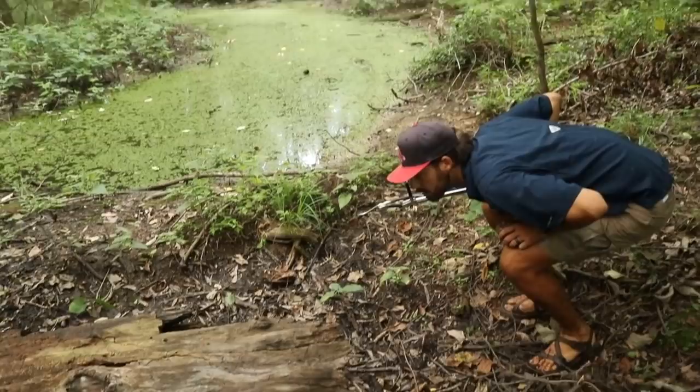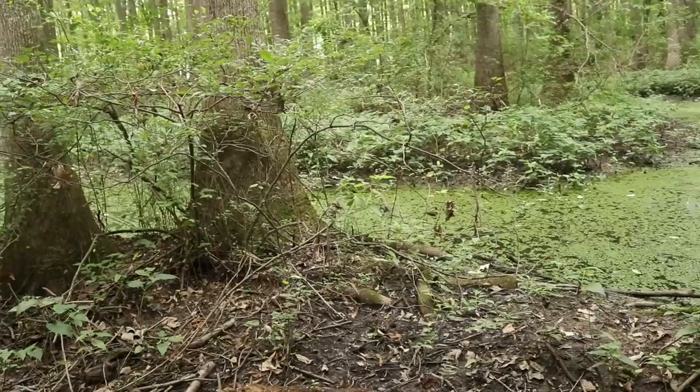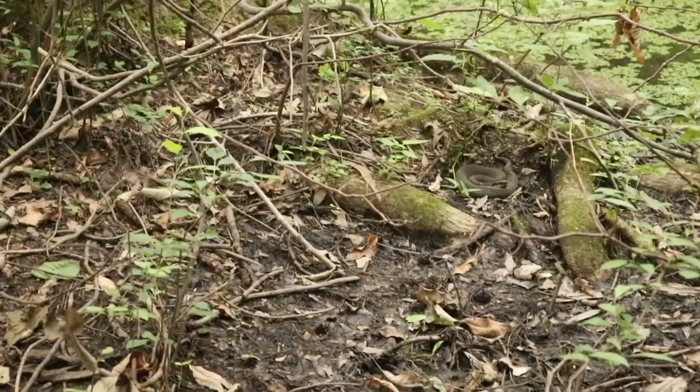Jay, there's one right there! Jay, Jay, Jay! Where? There's a snake right there — you see him? He's right in the log. Yeah, yeah, yeah! Speak of the devil and he shall appear. That's a pretty good one, I think. I'm about to just use the tongs and get him out in the open first. You don't want him to get out in the water.